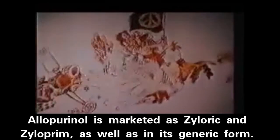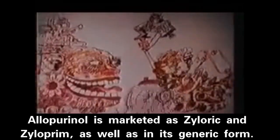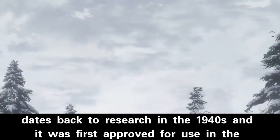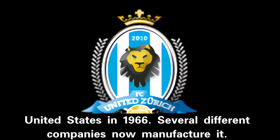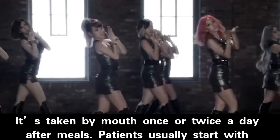Allopurinol is marketed as Zyloprim and Zylaric, as well as in its generic form. Its creation dates back to research in the 1940s, and it was first approved for use in the United States in 1966. Several different companies now manufacture it. It is taken by mouth once or twice a day after meals.